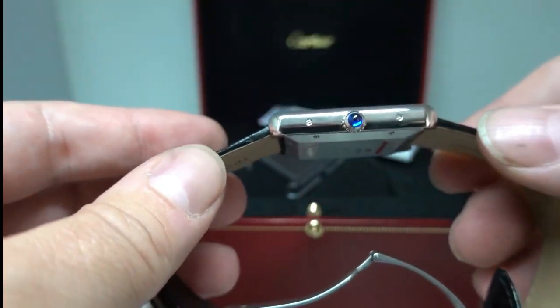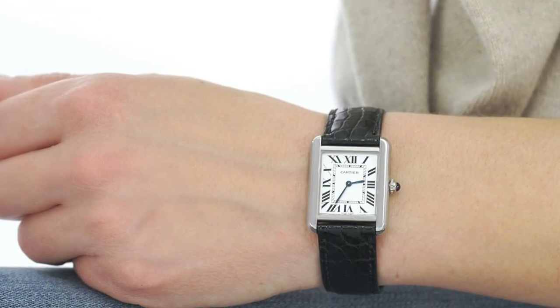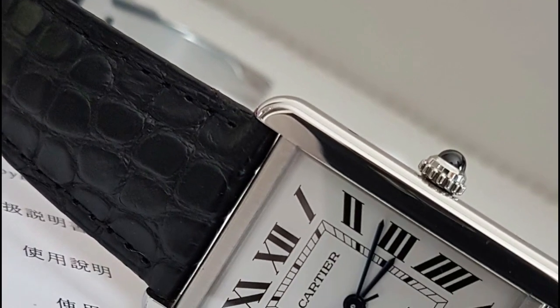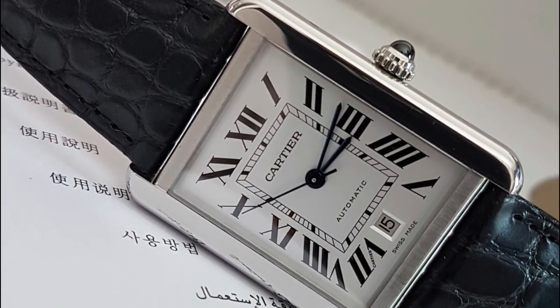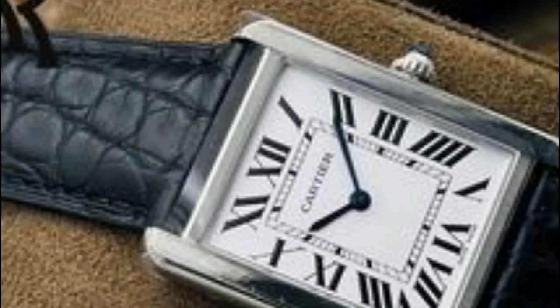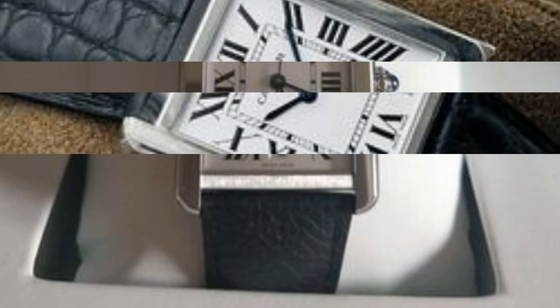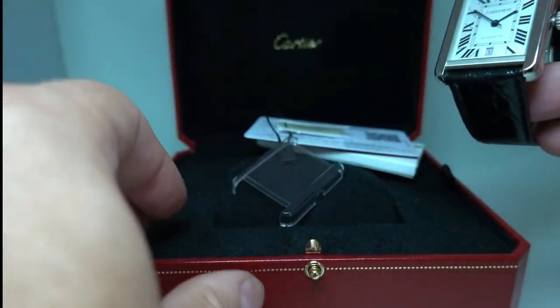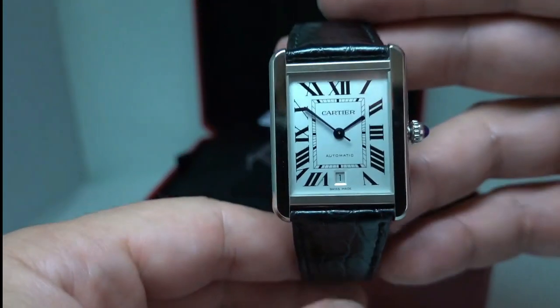Complementing the stainless steel case is a stylish synthetic leather strap. The synthetic leather combines the best of both worlds, offering a luxurious look and feel while being environmentally conscious, providing a comfortable fit and extra elegance. Powered by an automatic movement, this Cartier watch embodies precision and reliability, harnessing the natural motion of your wrist and eliminating the need for manual winding, keeping you punctual and stylish.